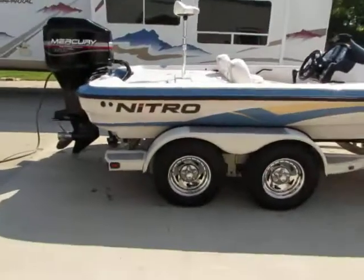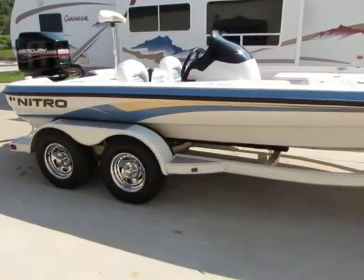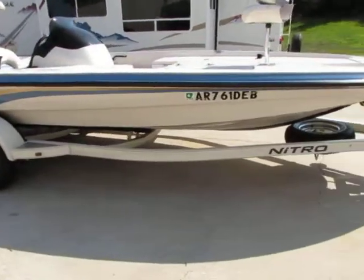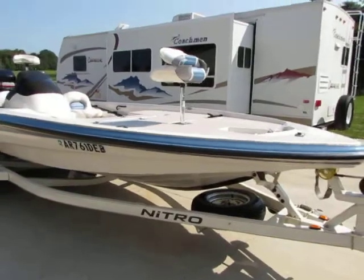Guys, I'd like to welcome you again. Another great day here at Midway Power Sports located in Spokane, Missouri. I'm bringing you today our 2005 Nitro NX 898.